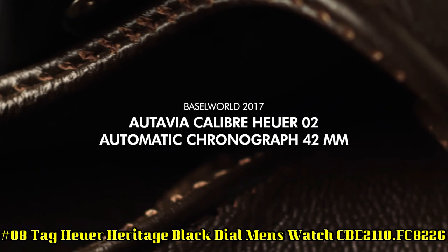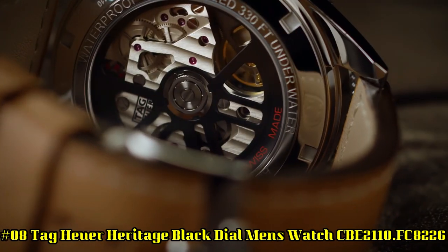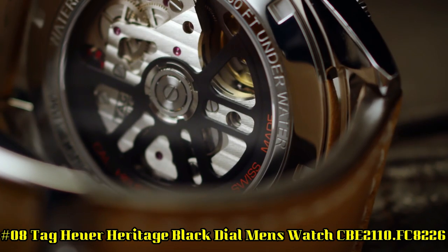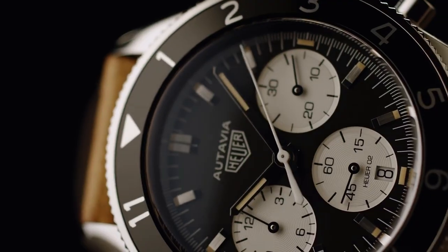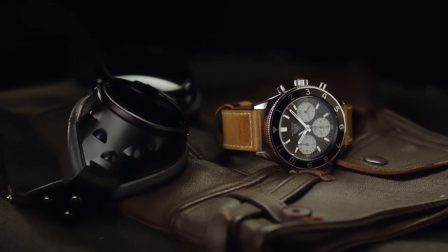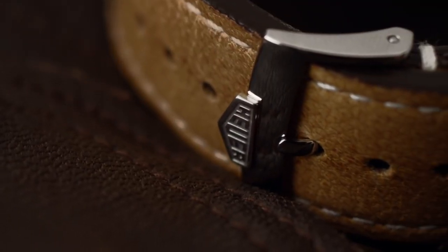Number 8: TAG Heuer Heritage Black Dial Men's Watch CBE2110FC8226. Features: Black Aluminum Bezel, Date Feature, Chronograph Feature, 75-Hour Power Reserve, Self-Winding Automatic Movement, Vibrations Per Hour: 28,800, Jewels: 33, Polished Stainless Steel Case, Brown Calfskin Leather Strap, Scratch-Resistant Sapphire Crystal, 100m / 330ft Water Resistant.